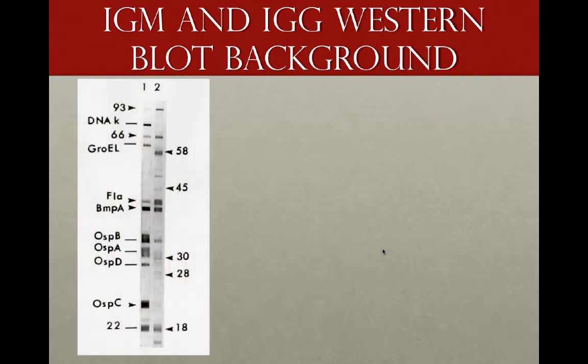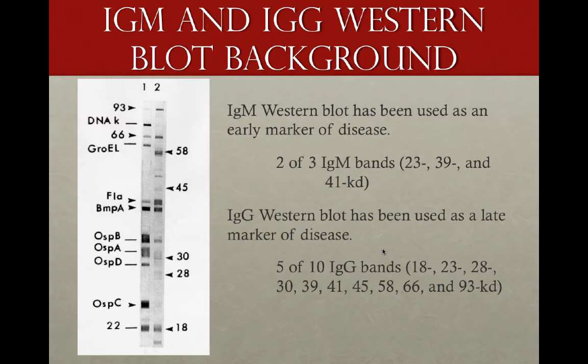IgM and IgG Western Blot tests do not measure directly the organism. Instead, they measure proteins that are generated in response to the infection. You get a blot or banding pattern seen on the left of your screen. To score a Western Blot, you need two out of three IgM bands or five out of ten IgG bands.